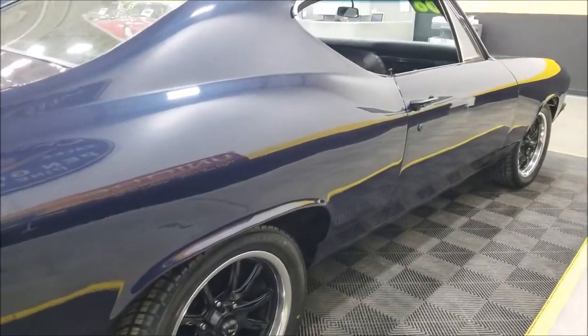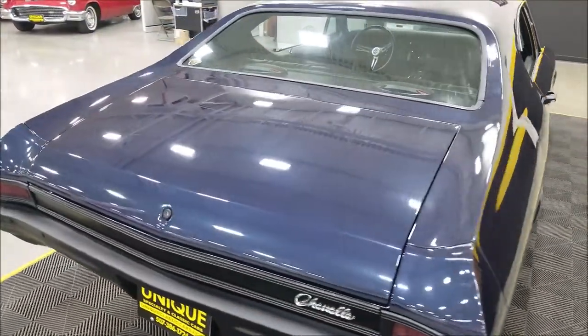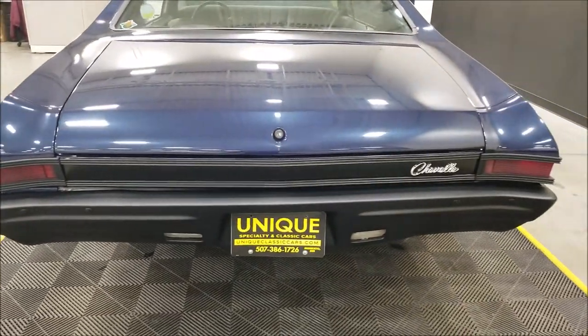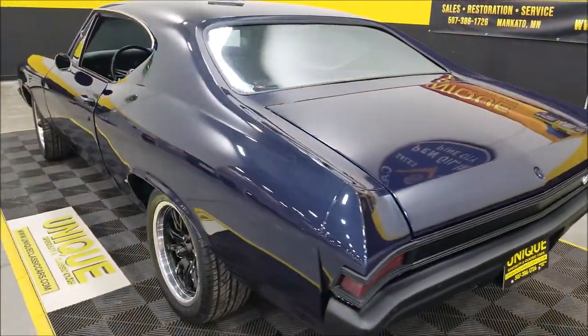You can see the paint has a nice luster to it — there's a reflection on the wall behind me and you can see the ceiling above us. The rear bumper and trim pieces are done up to match the front. This car also has a front disc brake conversion.